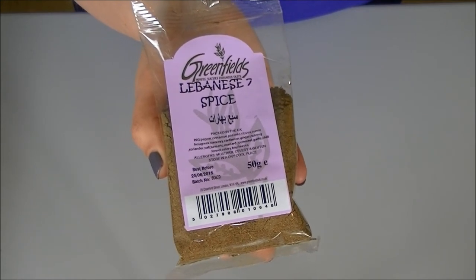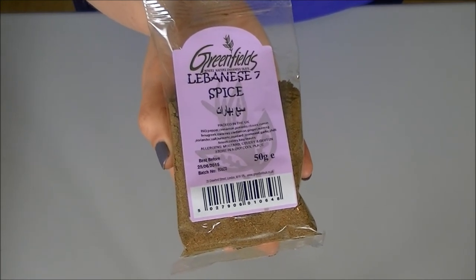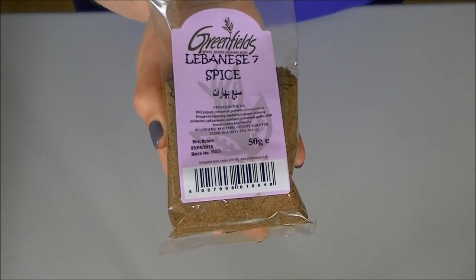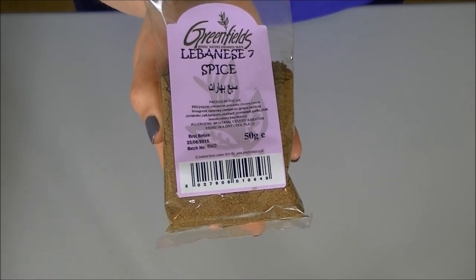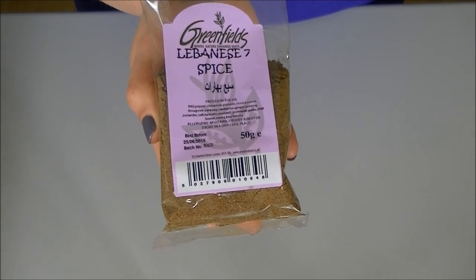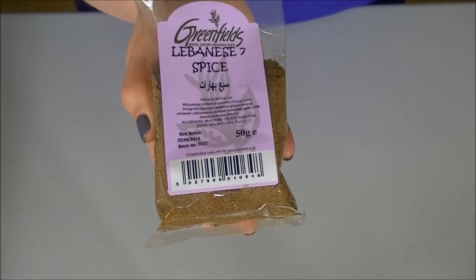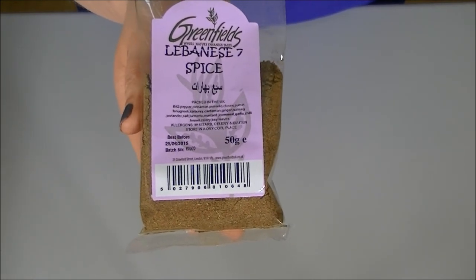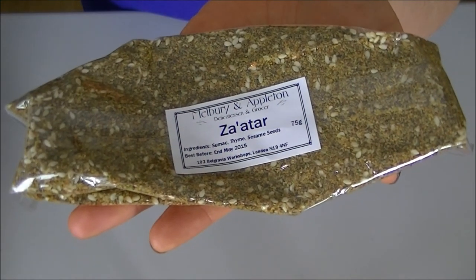I also bought this Lebanese seven spice. At the back of the book there's actually a recipe for it so you can make your own. I was thinking there would be seven spices in it, but I've counted 20! The ingredients list includes pepper, cinnamon, pimento, cloves, cumin, fenugreek, caraway, cardamom, ginger, nutmeg, coriander, salt, turmeric, mustard, garlic, chili, fennel, bay leaves, celery, and cornmeal — which I imagine is to bulk everything out. It's 50 grams and costs £1.45.